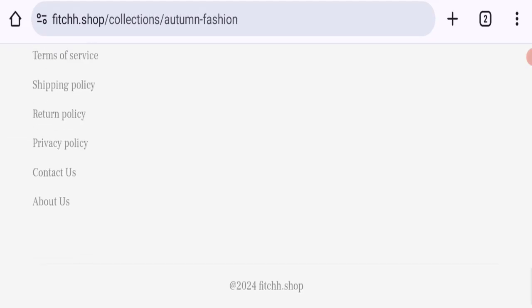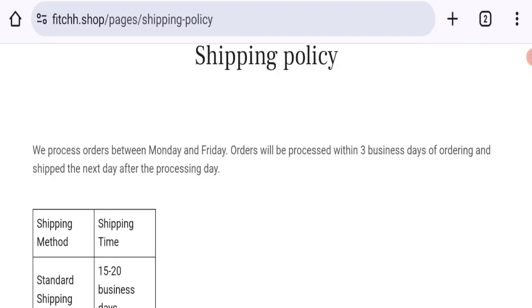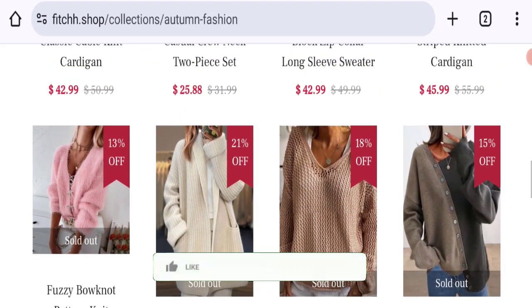You can check any product description and they've given the full description with discounted price. You can choose more quantity. Now talking about shipping information — click here to the shipping policy section. As you can see, they've given the order processing time as three business days and order shipping time takes around 15 to 20 business days.